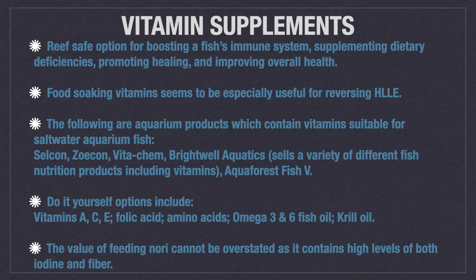And Aquaphorus Fish B. Do-it-yourself options include vitamins A, C, E, folic acid, amino acids, omega-3 and 6 fish oil, and krill oil.